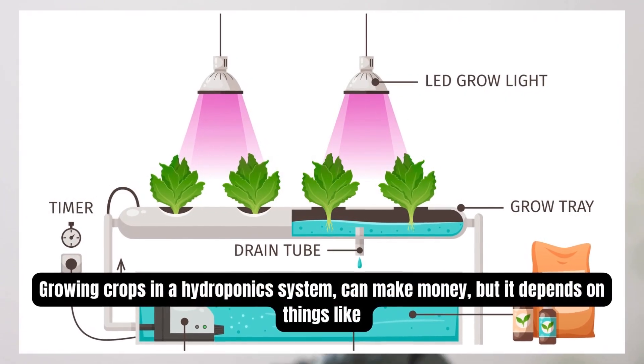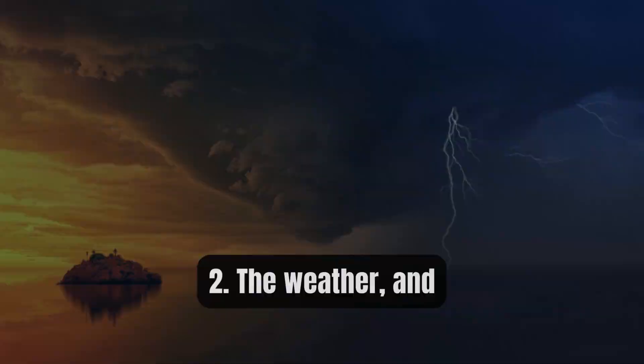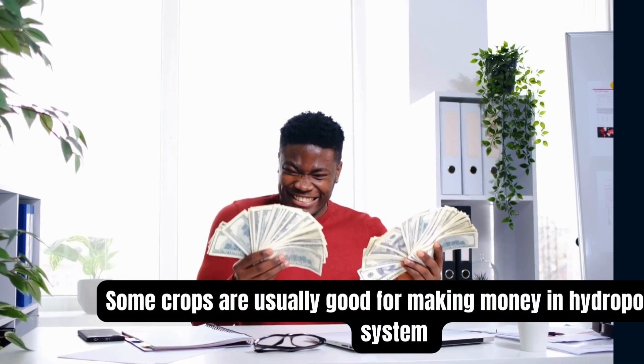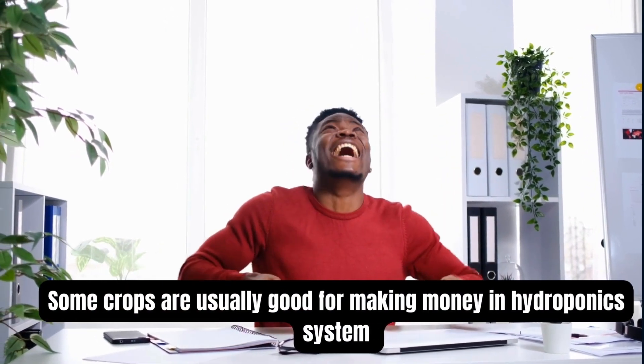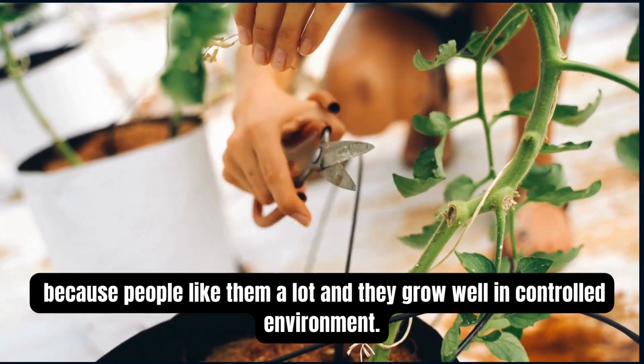Growing crops in a hydroponics system can make money, but it depends on things like what people want to buy, the weather, and how much it costs to run the setup. Some crops are usually good for making money in a hydroponics system because people like them a lot and they grow well in a controlled environment.